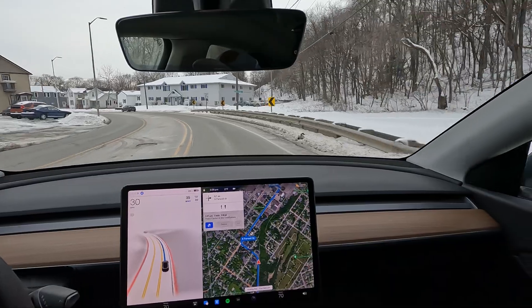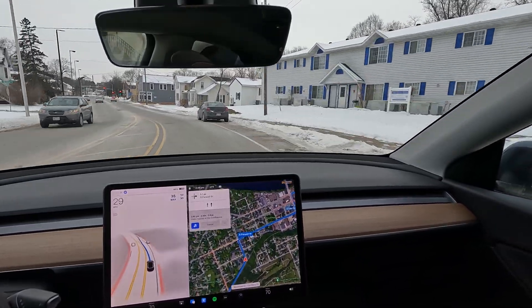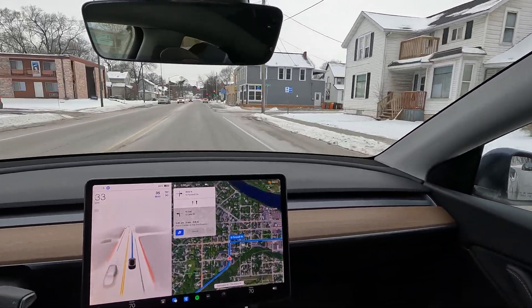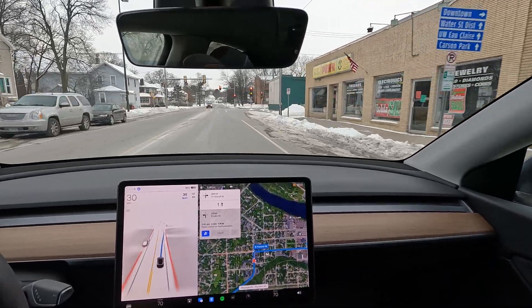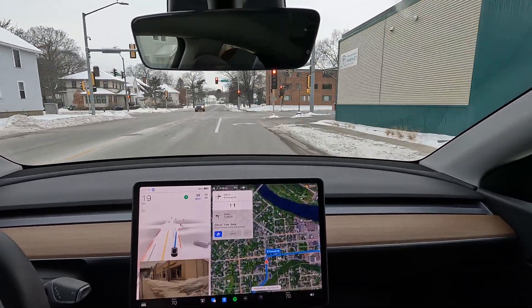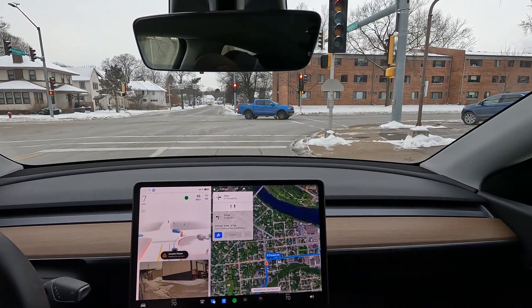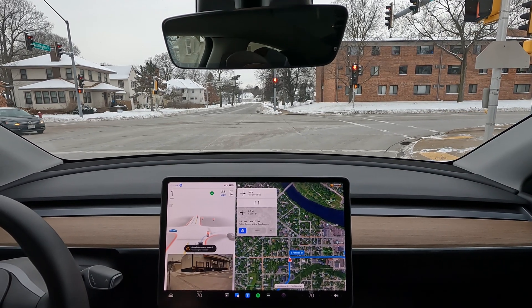In a little bit we'll be taking a right-hand turn onto Farwell Avenue. That was really good — that car was parked actually into the lane and my Tesla navigated just a little bit to the left to overtake it. That was really good.